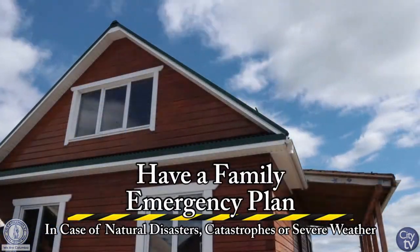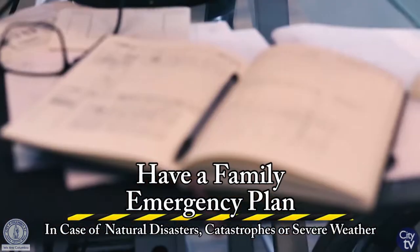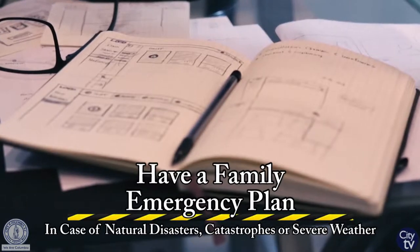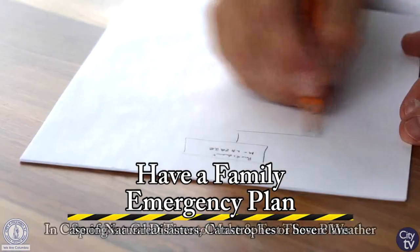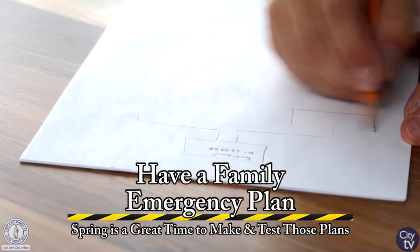The next item is a family emergency plan. The National Safety Council recommends that every family should have an emergency plan in the event of a natural disaster or a catastrophic event. During the spring is a great time for you to review that plan with your family members.